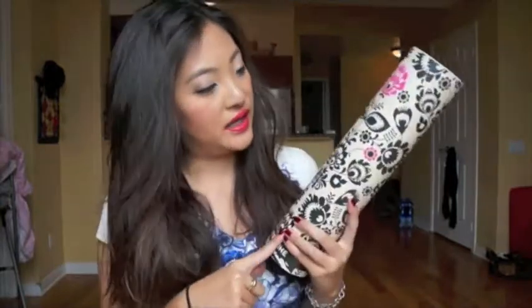Hi everyone, today I have an unboxing video for you. I am going to do the Top Box unboxing.